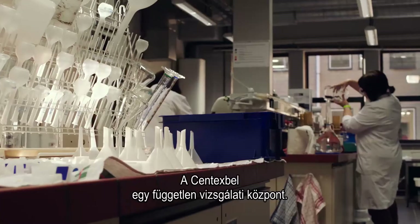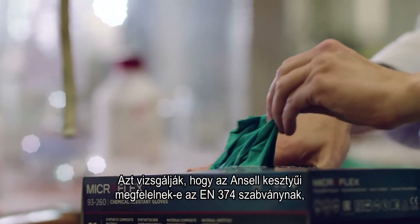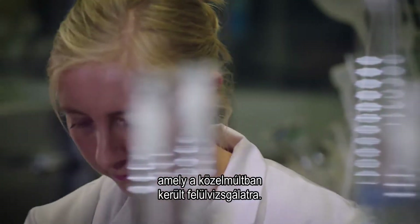Centexbel is an independent test centre. They test Ansell gloves to see if they meet the requirements for the EN374 standard, which has been recently updated.